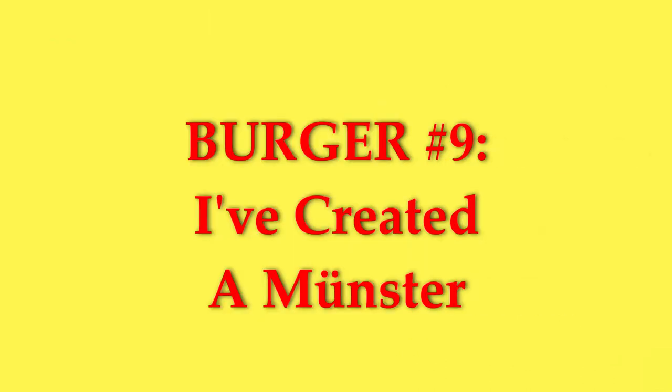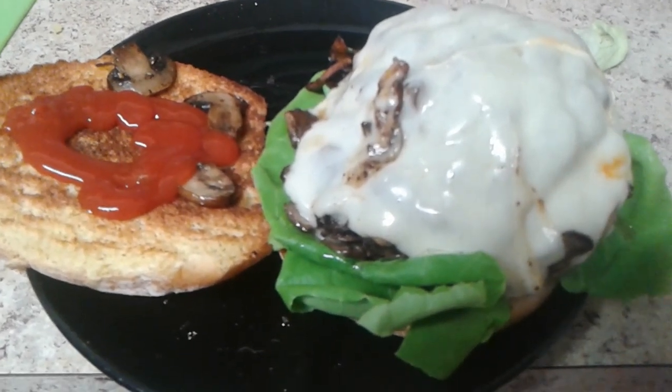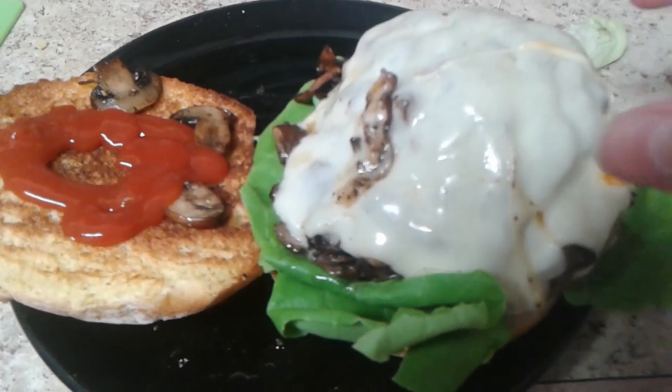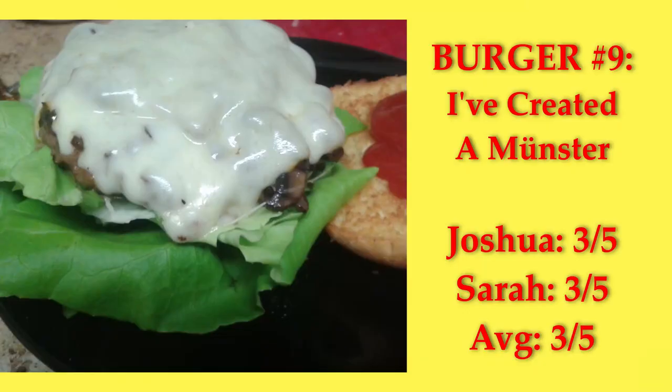I've Created a Munster! It's a burger with a bun, Boston lettuce, a patty with sauteed mushrooms and two slices of Munster cheese sandwiching the mushrooms, and ketchup. It's basically a cheeseburger with mushrooms, which I've had before. It's good. It could have done with some mustard, and we both gave it a 3.